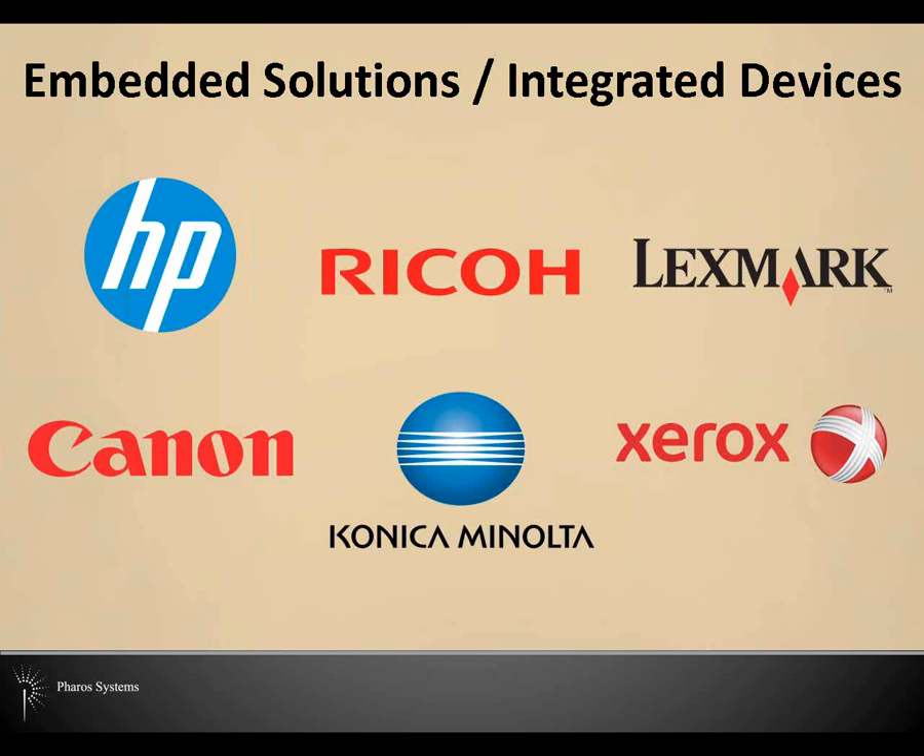Take some time during the conference to test the devices you see here. Each of you has been provided a contactless identification card and you've been imported into the system. The devices are available along breaks for your use. We also have the community PCs in the back of the room for exploring the Pharos community. I encourage you to ask someone from Pharos if you have any questions.